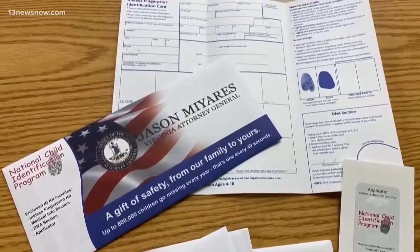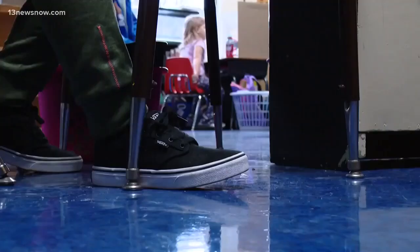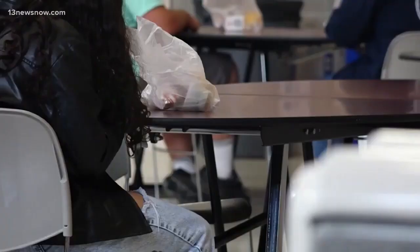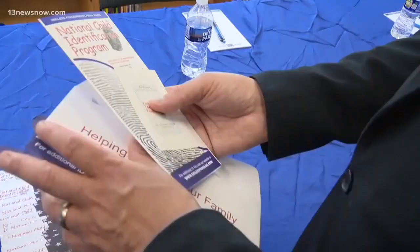Law enforcement officers are distributing the kits to public schools all across Virginia. School administrators are giving them out to parents of 6th, 7th, and 8th graders. Once all the information is filled in, parents hang on to the kit, keeping it in a safe place just in case.